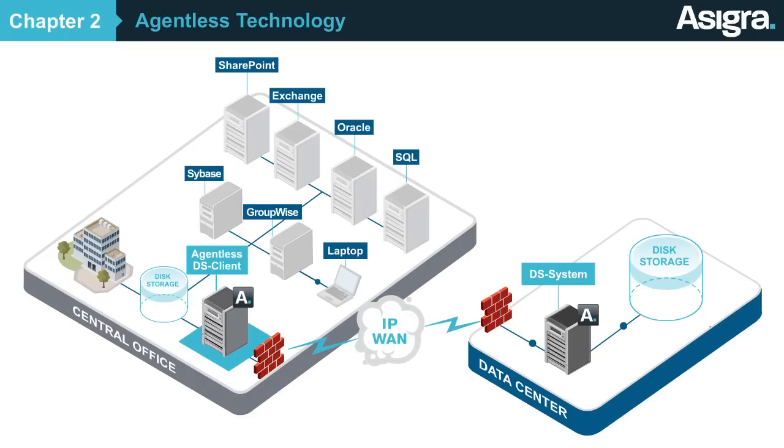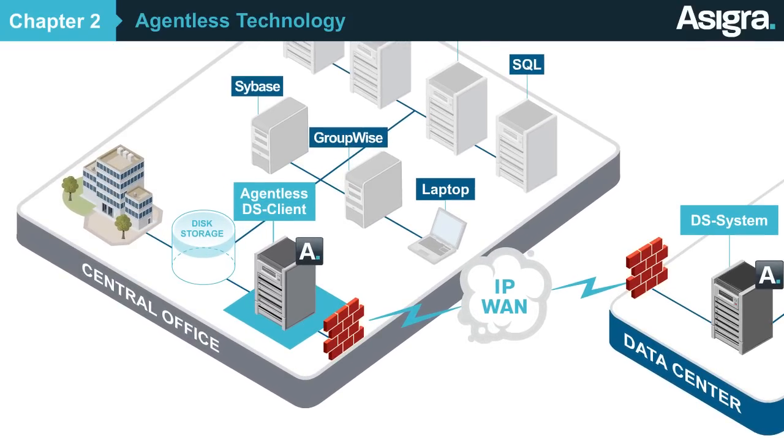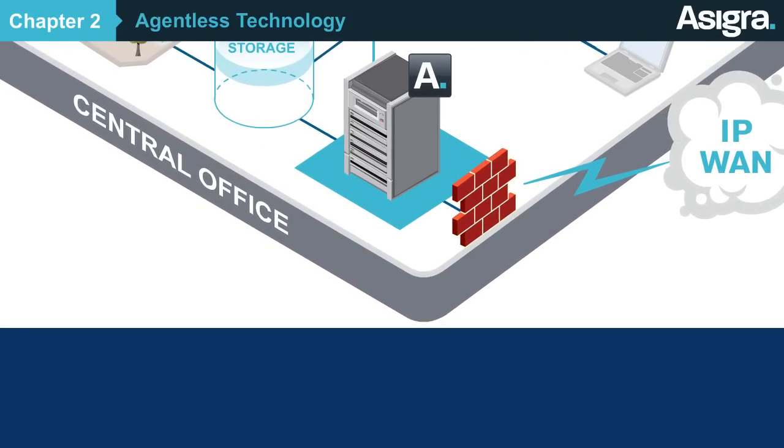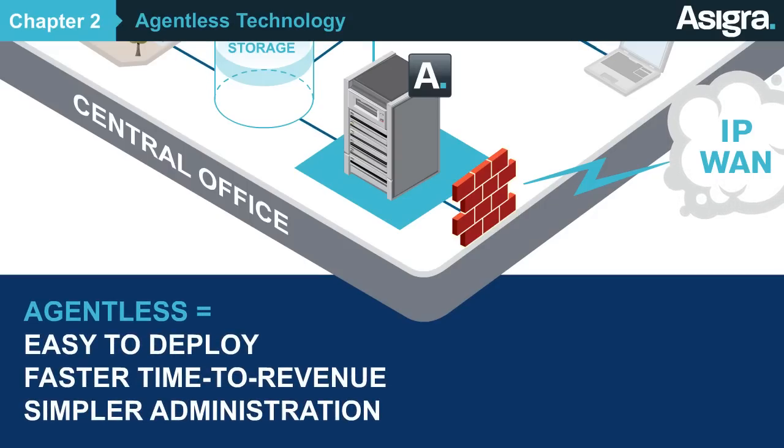This single software footprint can be an existing machine, a virtual machine, or a dedicated appliance. Not only does this make Asigra easy to deploy, but a single backup machine will be easier for you to manage and to upgrade with fewer disruptions down the road. Asigra's agentless technology means faster time to revenue and simplified administration.